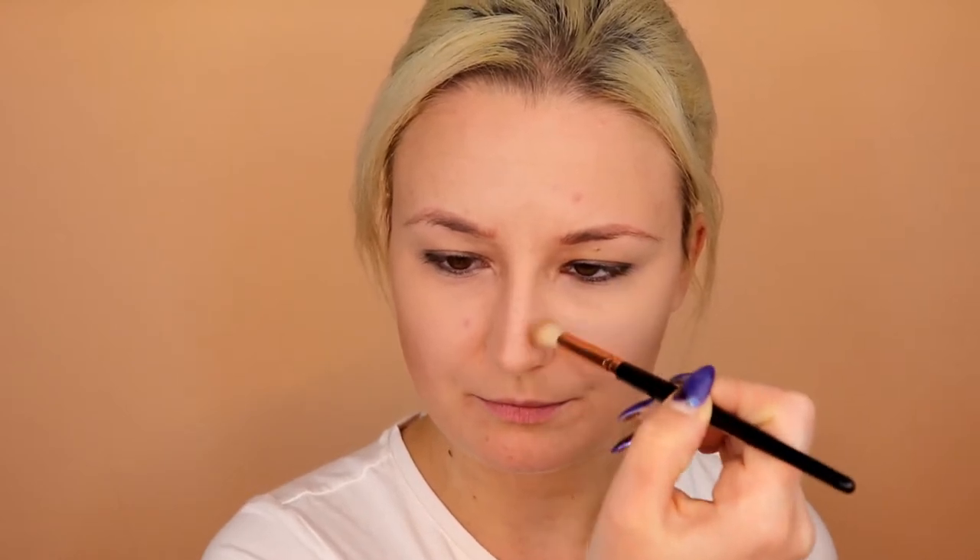Second step: nose contour. I'd love to make a slight nose contour to make my nose look a little bit smaller. I'm using the same shade all the way through, and also a little tiny bit under my chin because I have a double chin.